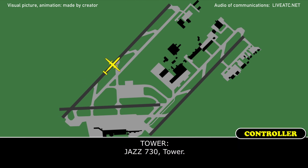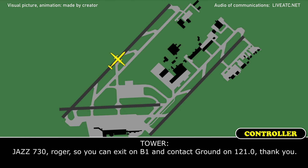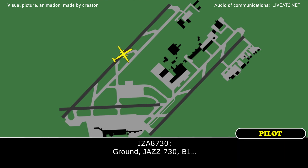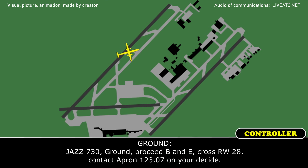Jazz 730, tower. We're all working. Right now we can exit the runway. We'll call you for taxi back. Jazz 730, roger. You can take taxiway Bravo 1 and then contact ground on 121.2. Jazz 730 ground, proceed Bravo and Echo, cross runway 28, contact apron on 122.07 on the other side.